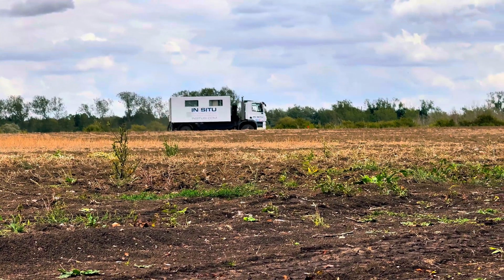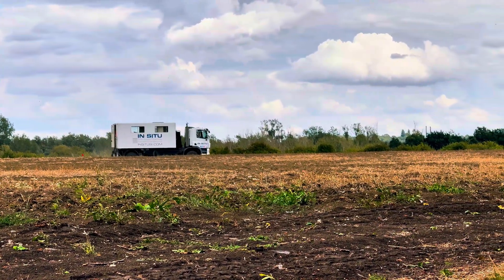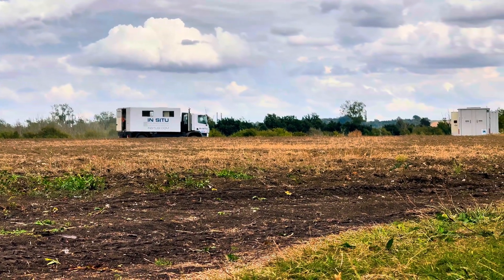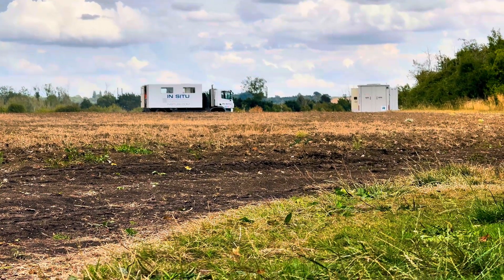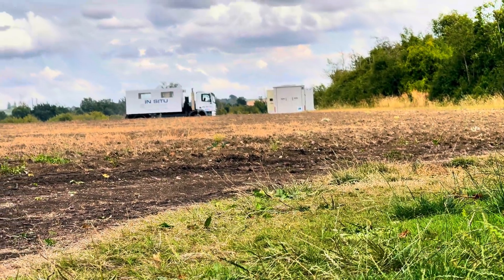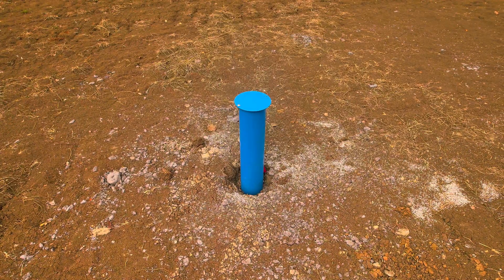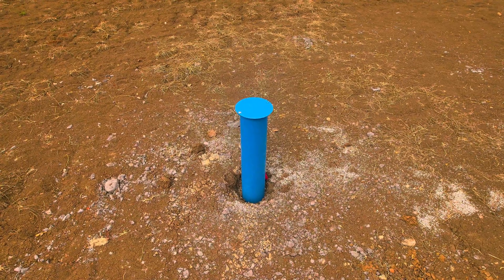So what exactly is CPT? Imagine pushing a precision-engineered cone deep into the ground slowly and carefully, while an array of sensors measure resistance, friction and even pore water pressure. It's like giving the earth an x-ray, layer by layer mapping its hidden structure. This information tells engineers whether the soil can hold the weight of massive structures like roller coasters, hotels and entertainment complexes. It also identifies areas where the ground might need to be strengthened or treated before construction can begin.